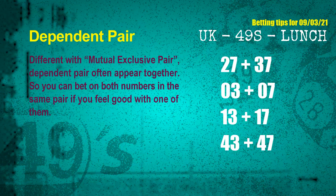Some numbers are mutual exclusive, while some are dependent — in the same dependent pair you can bet on both, because they are often drawn in one draw. The dependent pairs for next draw are: first pair, 27 and 37; second pair, 03 and 07; third pair, 13 and 17; fourth pair, 43 and 47.